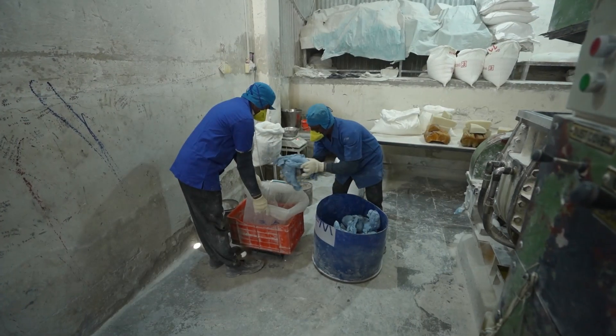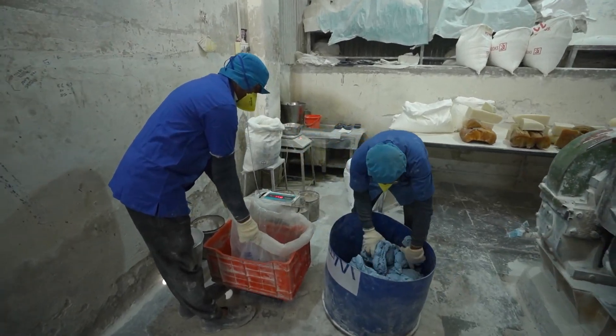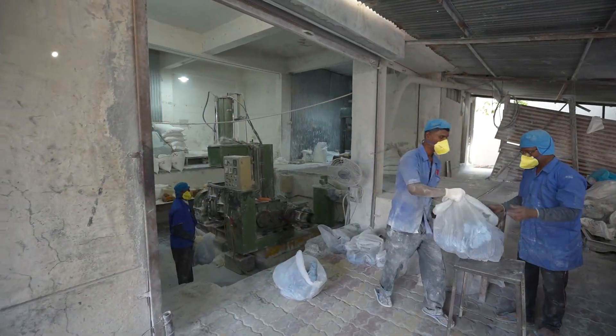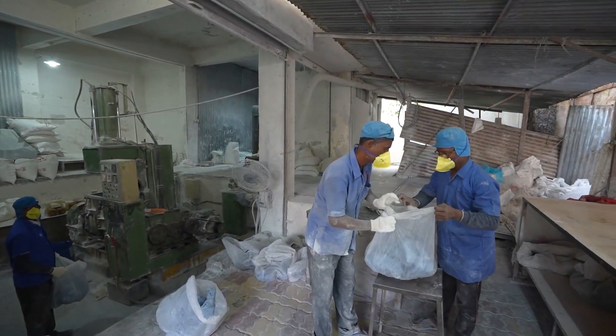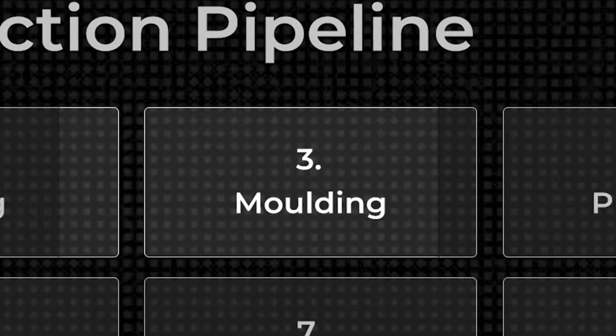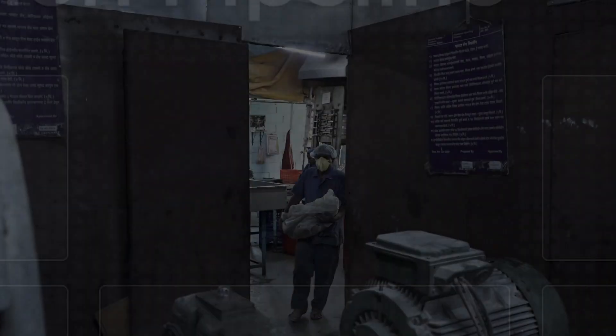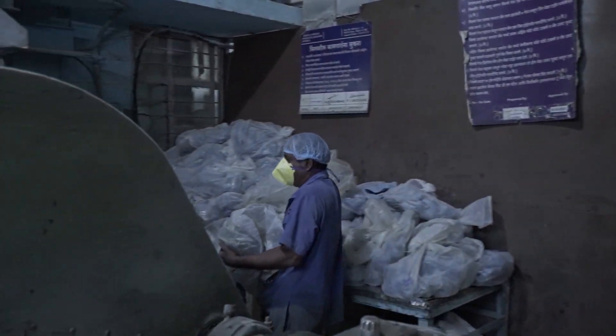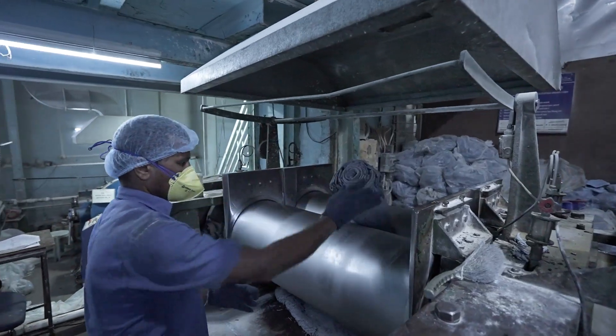Once mixed, the batch is weighed, packed, and sent to the next unit for further processing. Step 3: Moulding. The process involves rolling raw material into sheets with chemical formulations to improve stoppers' properties.